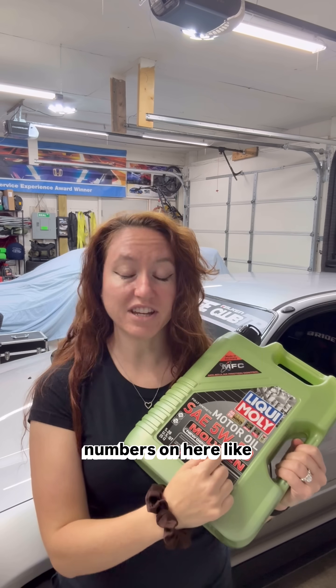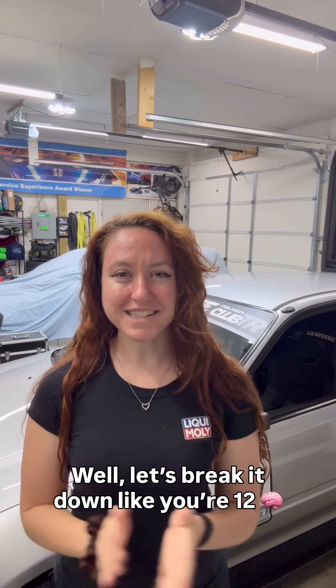So when you get motor oil, you probably see numbers on here like this that say 5W50 or 10W40 or 0W20 and wondered, what do they mean? Let's break it down like you're 12.